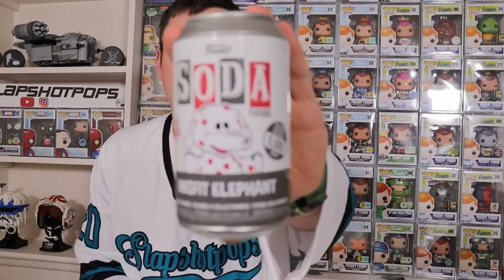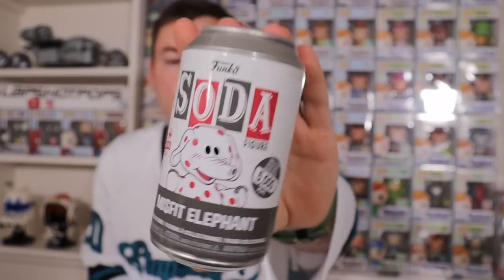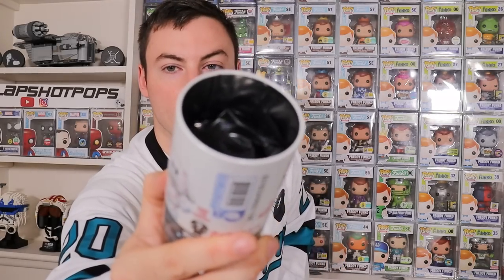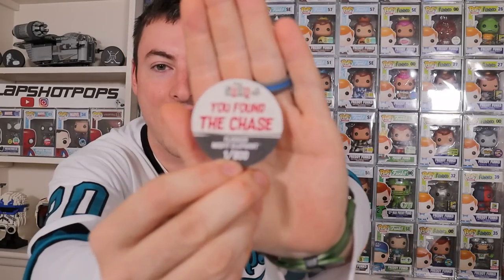We got one more regular soda left and this is a really cute one — Misfit Elephant from Rudolph the Red-Nosed Reindeer. This is 5,000 pieces and we are looking for a flocked chase on this one. It's a really tiny soda — it barely takes up half the can. I really want this chase to show off for you guys right here on the channel. Oh — I think we did, yes, we got it! We got a chase on the last one!